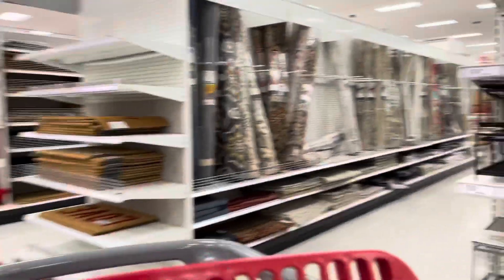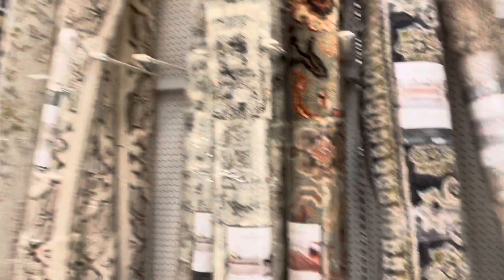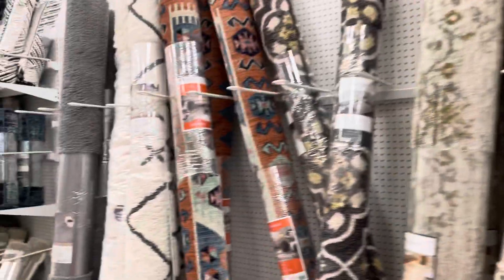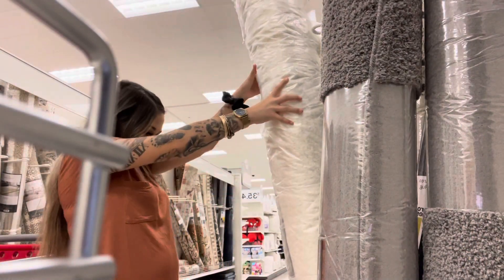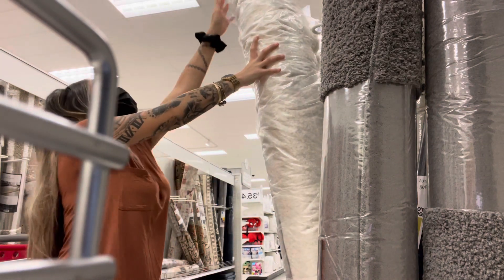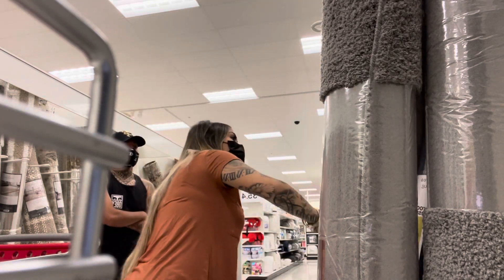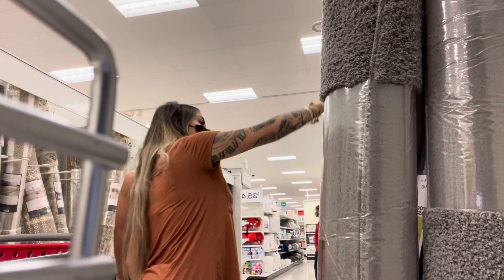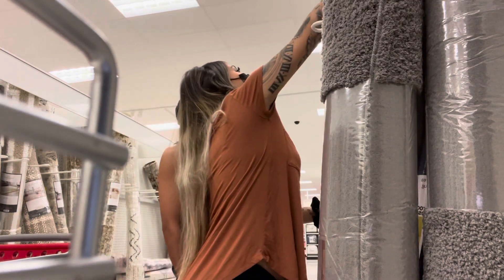We're just looking at rugs. Okay, these are some big rugs. This one is seven by ten — that's the size we need. Not white though. This one's nice, seven by ten too.